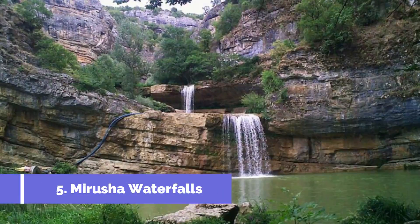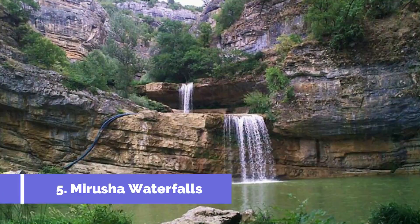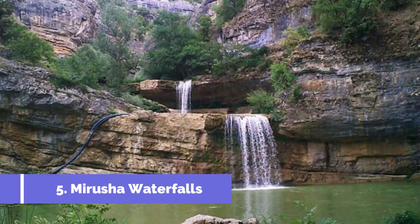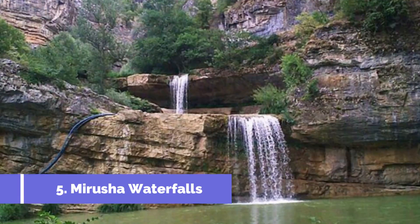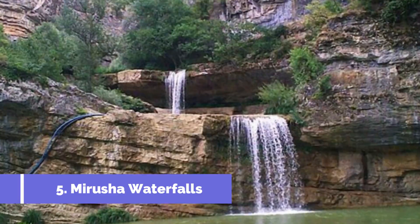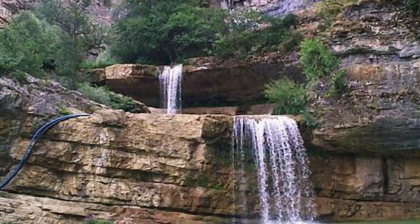Mirusha Waterfalls, located in Jailin, Kosovo, are one of the top attractions in the region. These natural beauties are situated in the breathtaking Mirusha Canyon, which offers mesmerizing views and a unique outdoor experience. The falls are formed by the white waters of the Mirusha River cascading down the limestone rocks, creating a picturesque scene that will leave you in awe.